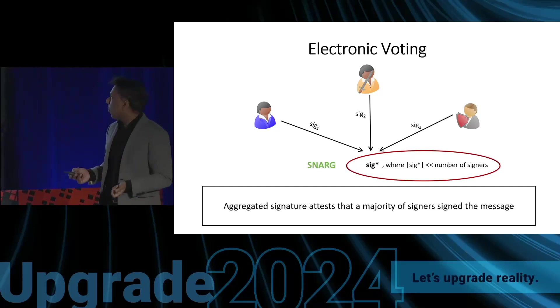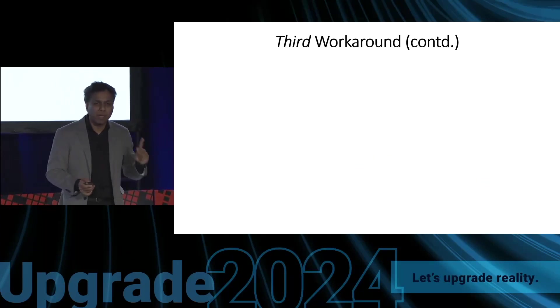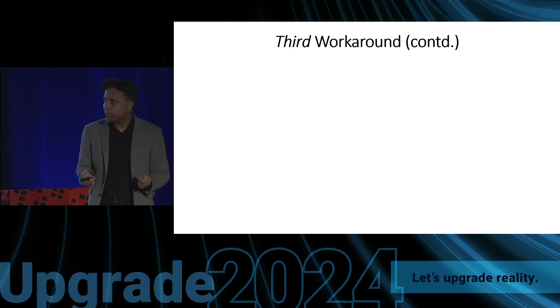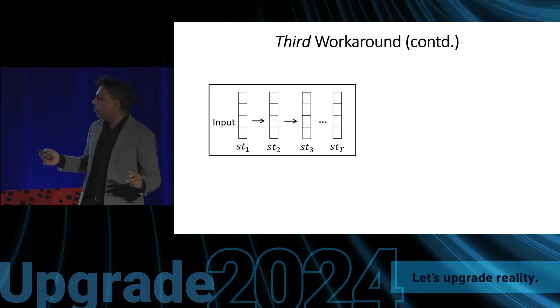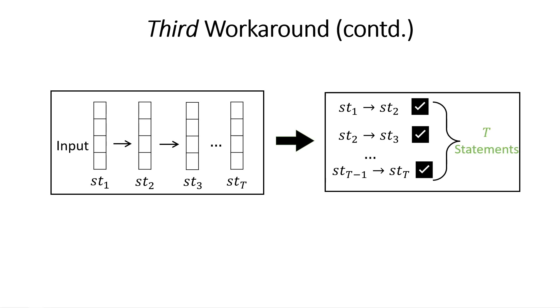Going back to the original question of proving a single claim: here is a natural idea. If the claim involves t steps of computation, I can break down this entire computation into smaller parts — t claims — where the first claim says the first step of computation is correct, the second says the second step is correct, and so on. Now I have a batch of t claims and can hope to use the same batch proof system to prove even a single claim by breaking it into t smaller ones.